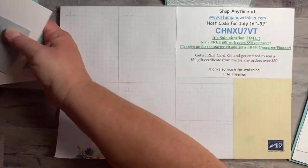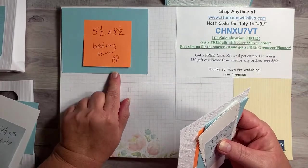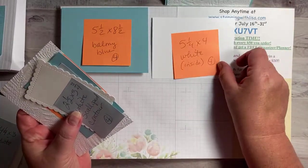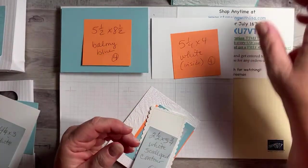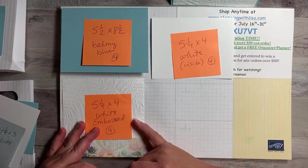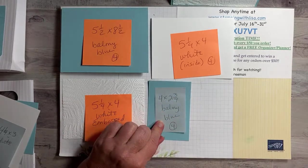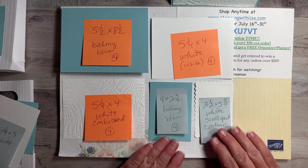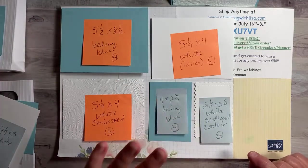This one is for the card. For the card you need five and a half by eight and a half balmy blue — four pieces of those if you want to make the whole thing. We're just going to do the one, but if you want to do all of them you need four five and a quarter by four white for the inside of the card. Also five and a quarter by four embossed with the fern — four of those — four by two and three-quarters balmy blue, four of those, and two and a half by three and three-quarters of the white scalloped contour die, four of those.